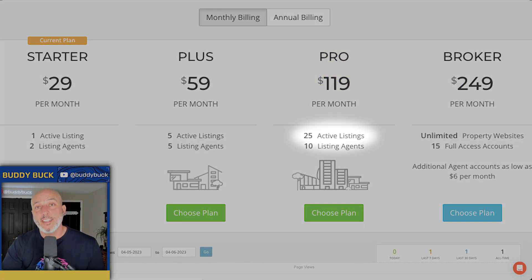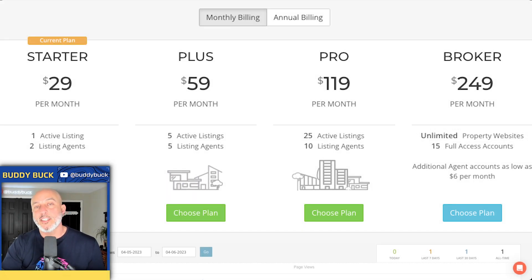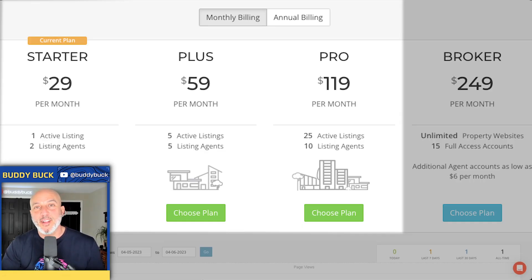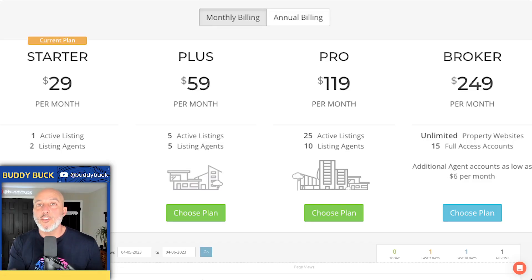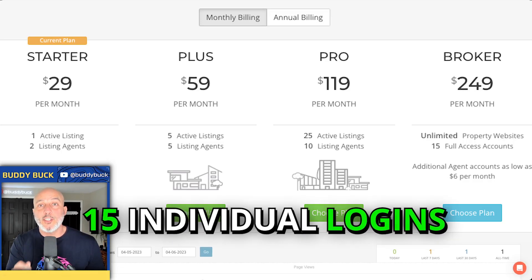The Pro and Broker plans are anywhere from 25 active listings to completely unlimited. The listing agent count — like Starter says two listing agents or Plus says five — simply means how many agents you can custom brand at the bottom of your single property website. So maybe you're doing a co-listing with a friend and you can both be recognized. Keep in mind for Starter, Plus, and Pro plans, you can only have one login, so you have to have a shared login. If you have a boutique brokerage or run a team, you can do the Broker plan and have up to 15 individual logins.